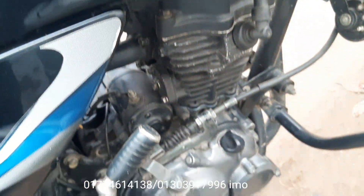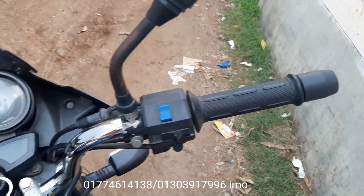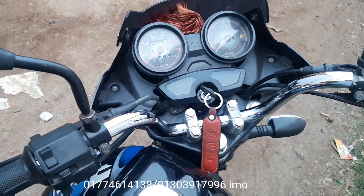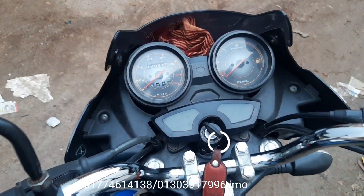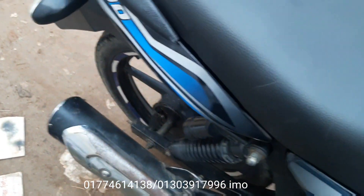I can see the quality of the bike and it is pretty good. I can see it from the back. The bike is from 2014.